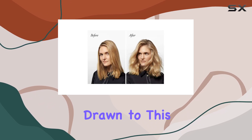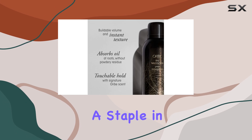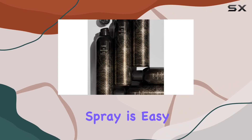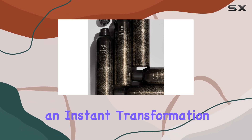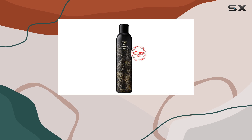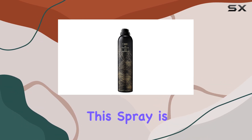I was initially drawn to this product because of its divine scent, but it quickly became a staple in my beauty routine for its incredible results. The spray is easy to use and provides an instant transformation. Whether you have fine hair that needs a boost, or you're looking for a product that can add volume without stiffness, this spray is a perfect choice.